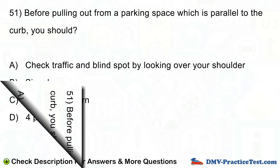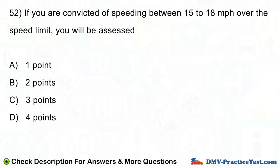Question number 52. If you are convicted of speeding between 15 to 18 miles per hour over the speed limit, you will be assessed: A. 1 point. B. 2 points. C. 3 points. D. 4 points.